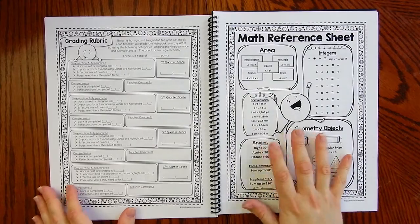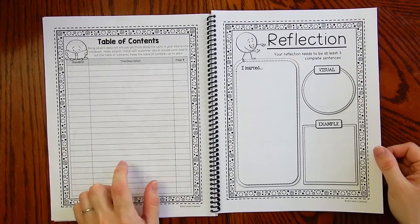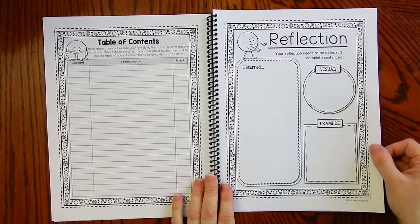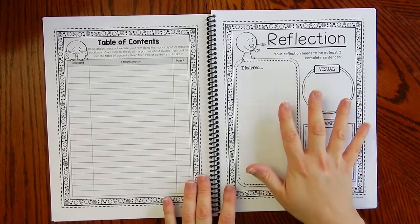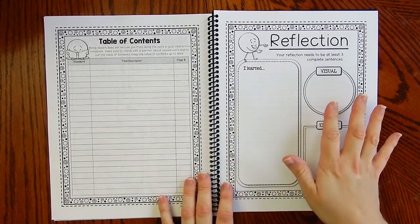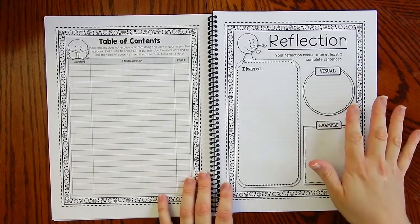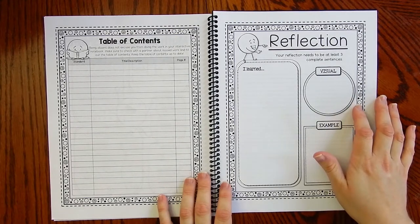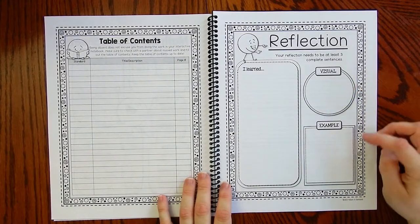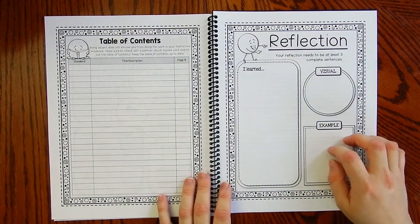There's also a math reference sheet and table of contents. You can print multiple of these, have students staple them so they can flip up and down. There is a reflection page — you can use this as many times as you want throughout the notebook. I get asked by teachers when and how often to use it. Honestly, use it any time you want students to reflect on what they learned. I love using it when there's something very visual, where students can draw a picture, give an example, and write a reflection. I use this quite a bit throughout the year.